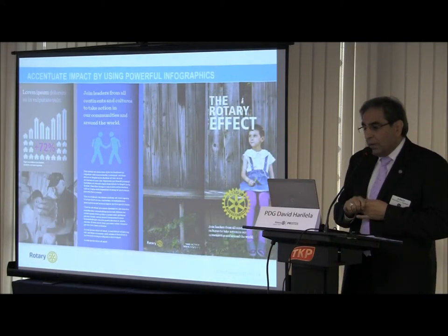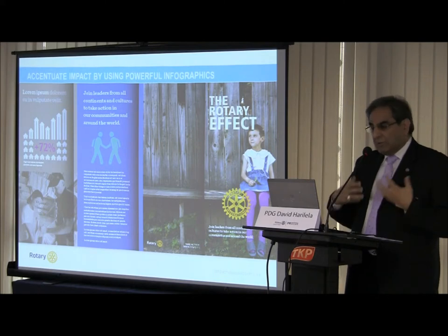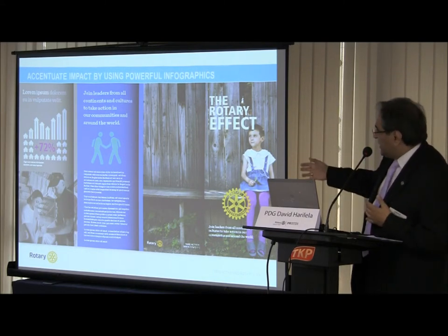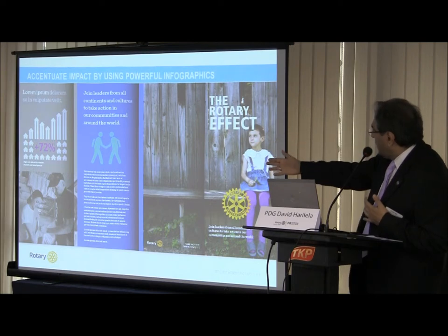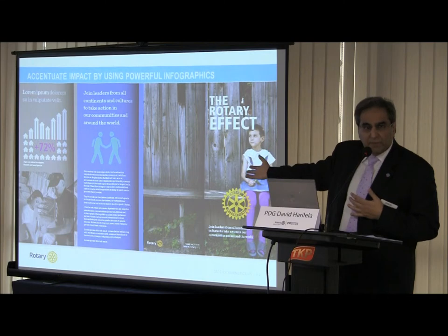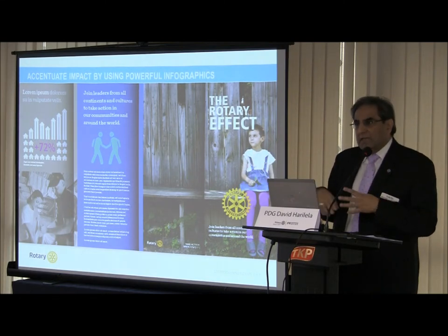They also want us to use more powerful infographics. You can use infographics and charts which make the whole project more powerful. This is an example of a pamphlet for Rotary. These are general guidelines — there are many pages of detail, but I've tried to present the major messages.